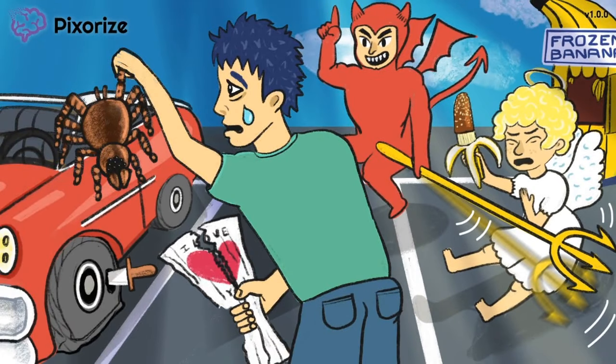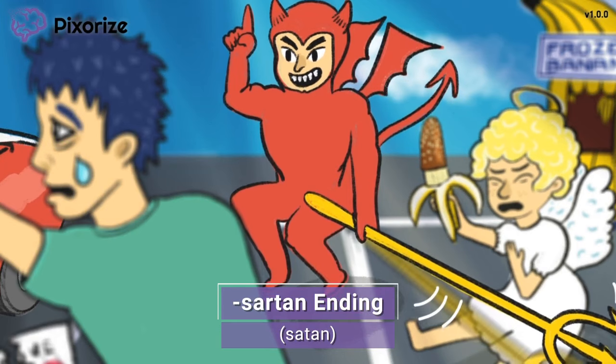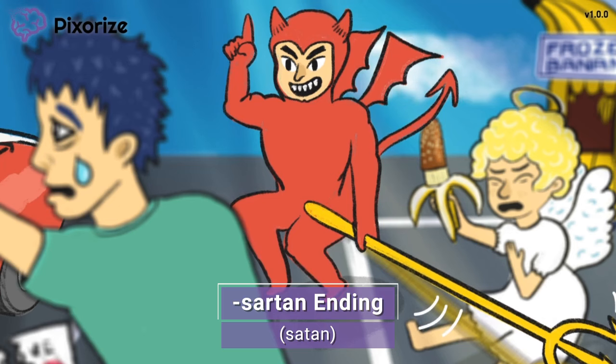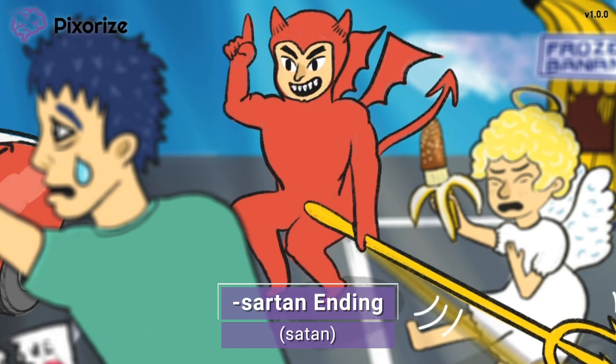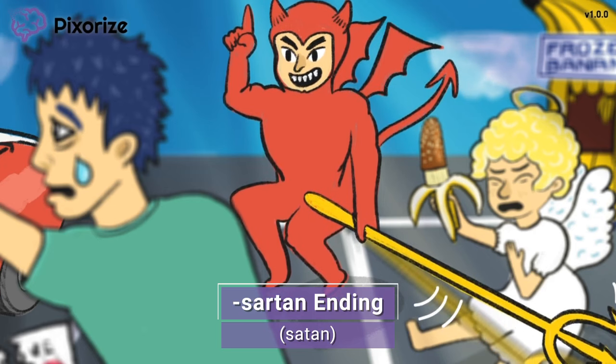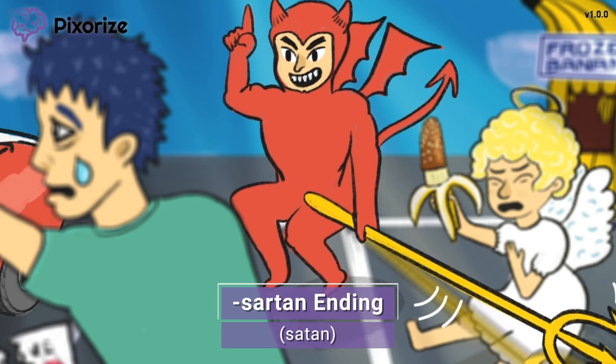Now let's talk about some drug names of the ARBs you should know. What kind of devil would block an angel? It's the shoulder Satan — and Satan is our way to remember the -sartan ending of all ARBs. Satan for sartan. The most common ARBs you'll see are Losartan and Valsartan, but on test day, if you see another drug name that ends in -sartan, you'll automatically know it's an angiotensin 2 receptor blocker.